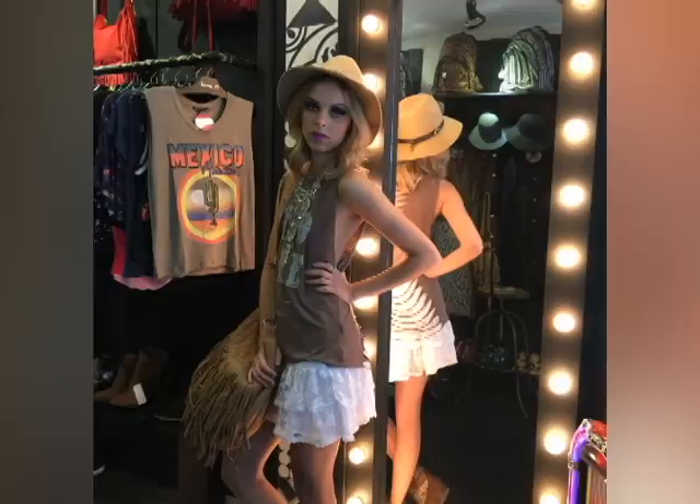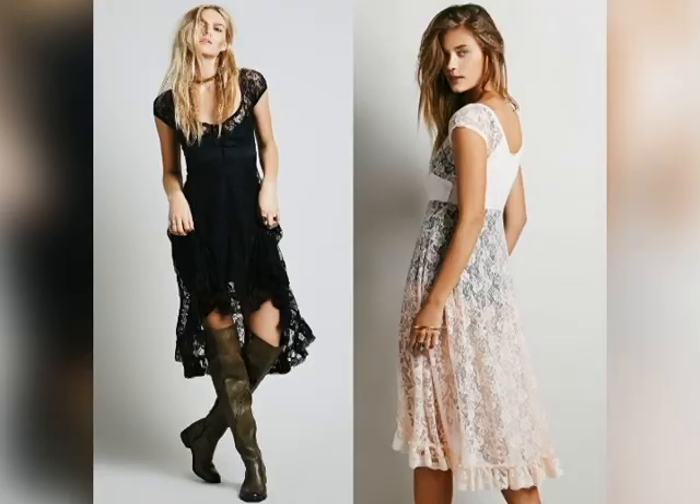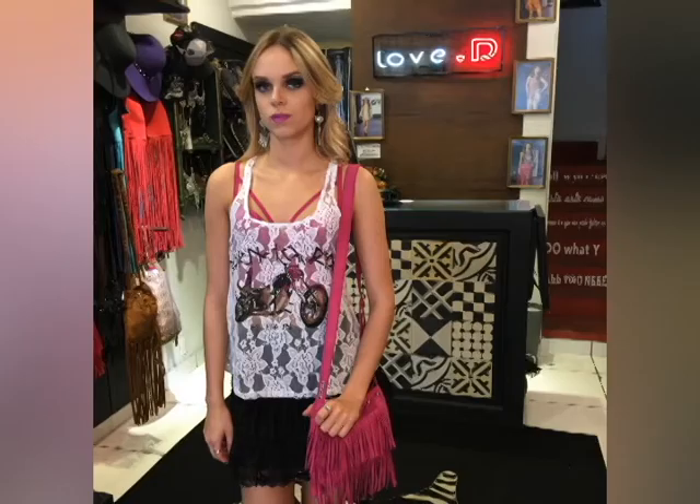Para o dia, aposte nas peças com mix de materiais e componha com jeans, botas e sandálias. Já à noite, pode apostar em vestidos todos de renda e até nas transparências.